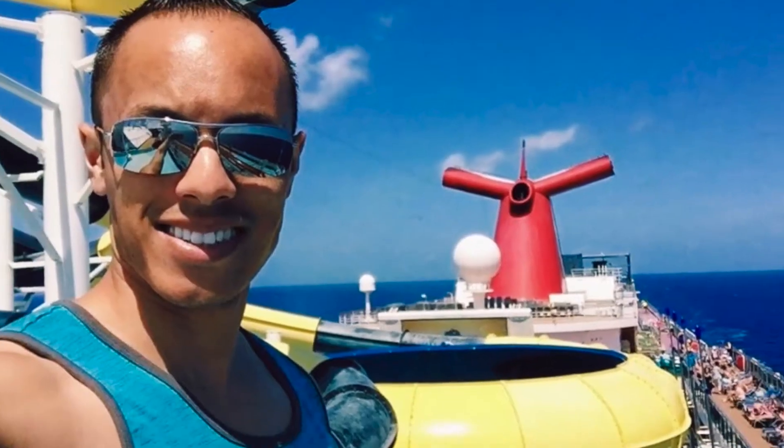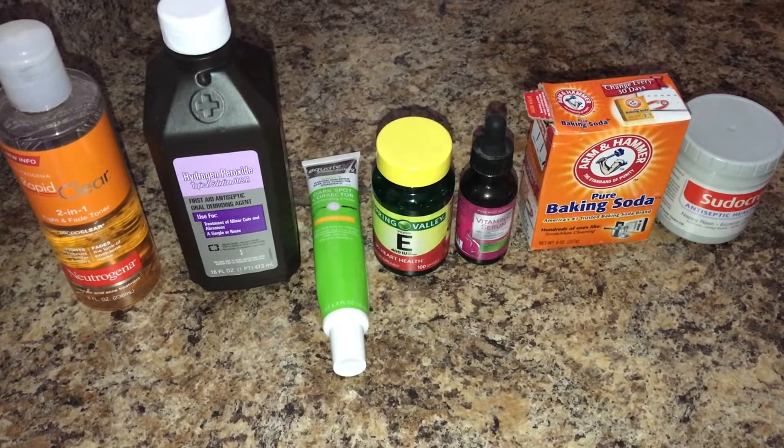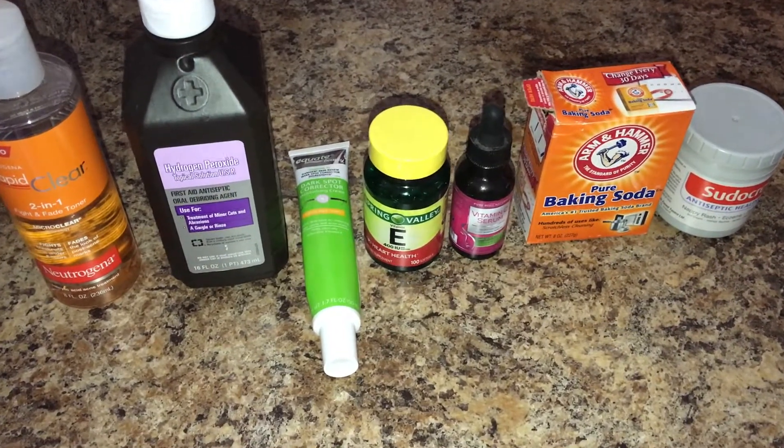Hi, what's up YouTube! Yes, acne scars can be a frustrating situation, but keep smiling, stay positive, and have hope. Today I'm going to go over some awesome products that I use to clear up my skin, and I'm sure they'll work for you as well. This is a photo three months after I had acne scars, and you can see it really cleared up dramatically. I still have a little bit of scars here and there, but it's very light. Here are my top seven products.